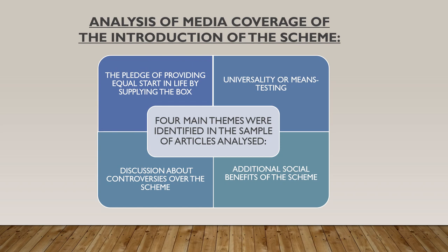In the following slides I am going to present some of the findings from each of the study components, and I shall start with the news articles analysis. Four main themes were identified in the sample articles: first, the pledge of providing an equal start in life by supplying the baby box; second, the debate on whether the baby boxes should be universally available or means-tested; third, the discussion about various controversies over the scheme; and fourth, the additional social benefits of the scheme.